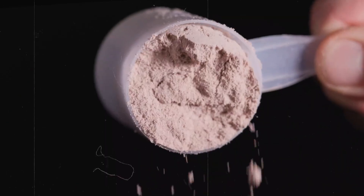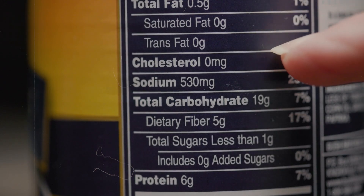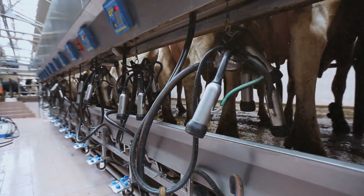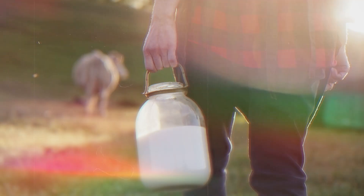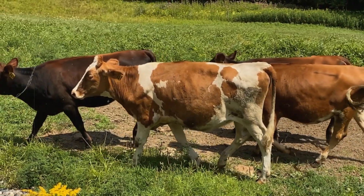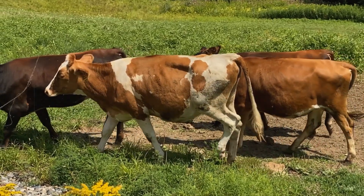Whey protein has come a long way from its humble beginnings. Once considered a waste product of cheese making, it's now a valuable nutritional supplement. The journey starts on dairy farms, where cows are milked daily using automated systems. The fresh milk is quickly cooled and stored in large tanks to maintain its quality. Farmers work hard to keep their cows healthy and well-fed, as this directly impacts the milk's composition.